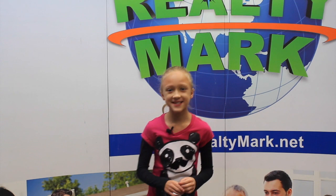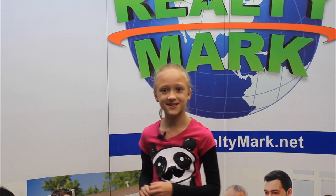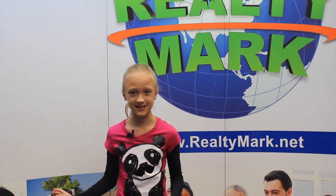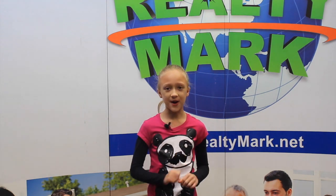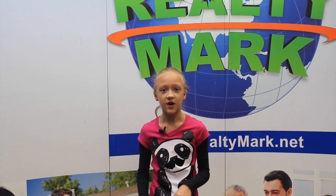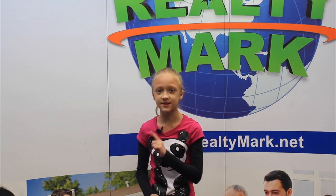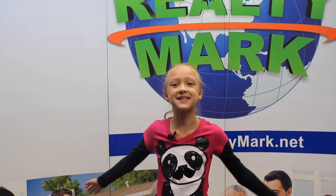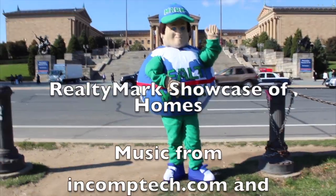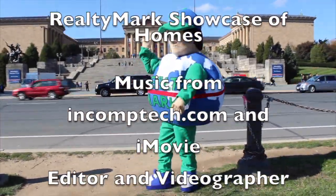Would you like to see your property advertised on TV? RealtyMark is the only company in the region offering this. In addition, RealtyMark will promote your property on more than 1,000 advertising websites for no additional charge. RealtyMark won't just list your home — they will sell it. If you're buying or selling, never forget RealtyMark.net. See you next week!